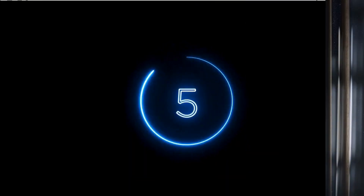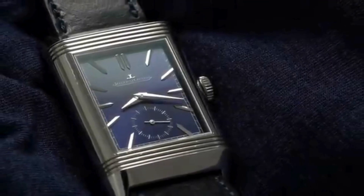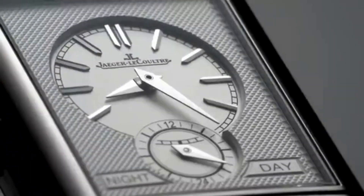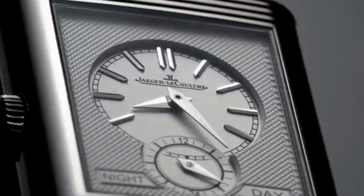Number 5: A classic dress watch with a unique reversible case design. Prices for a Reverso usually start around $5,000 USD and can vary depending on the model and complications.